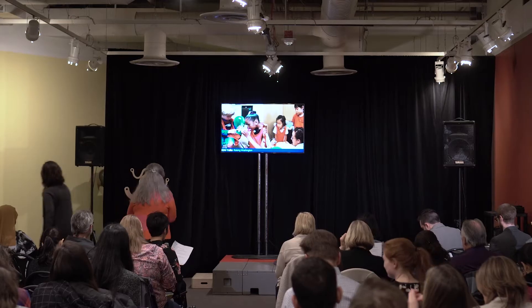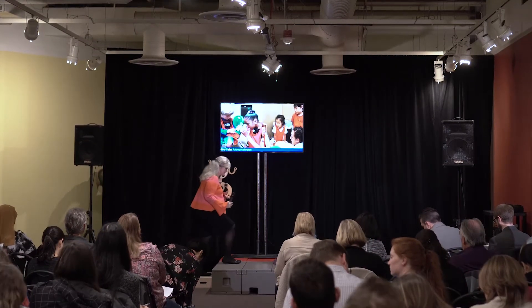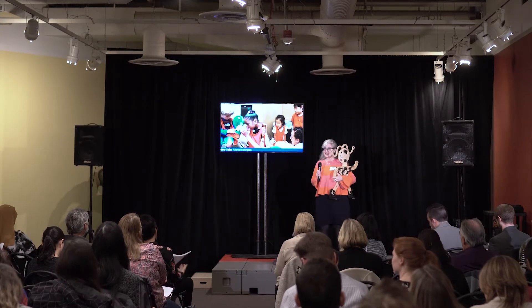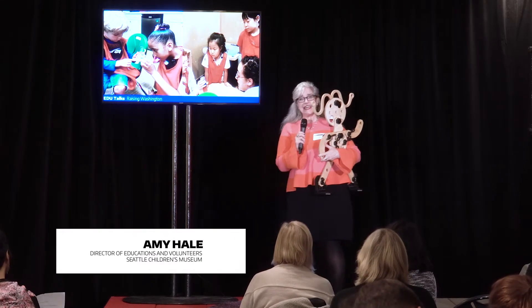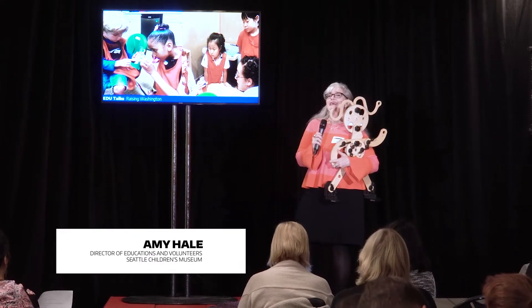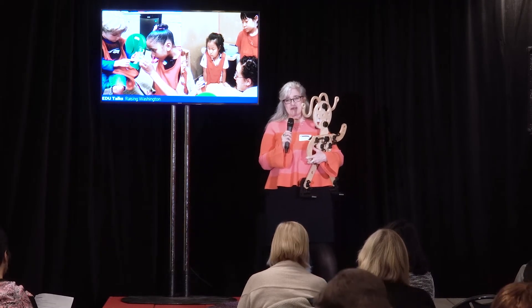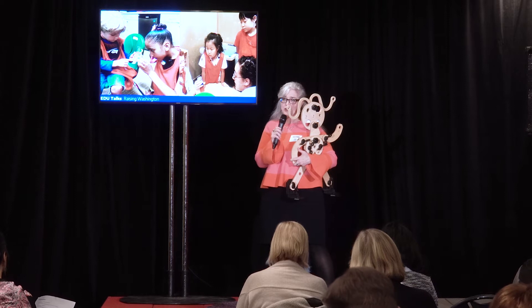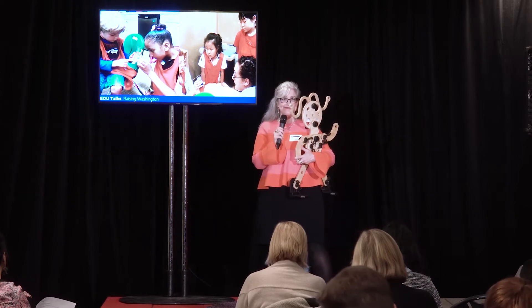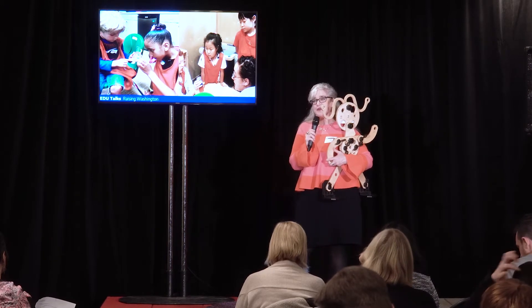Our next speaker is Amy Hale: Learning by Design — making the most of informal and extended learning environments. This is Nancy, and aside from being my comfort object today, Nancy is here to help remind me to talk to you about the power of play. Fred Rogers had it right: play is the hard work of childhood. It matters. It's real learning.